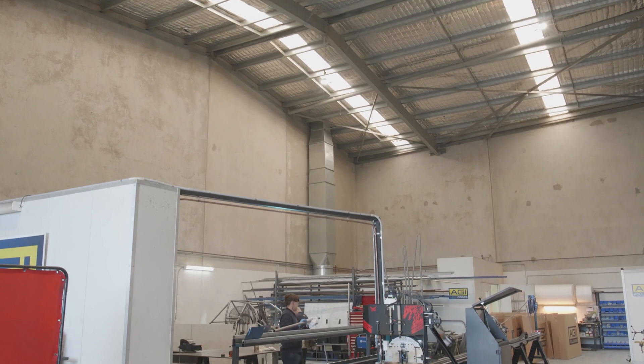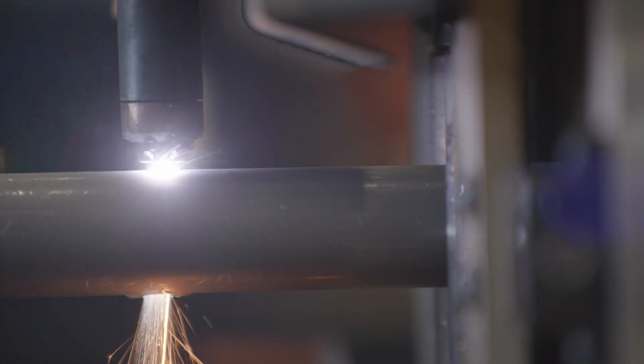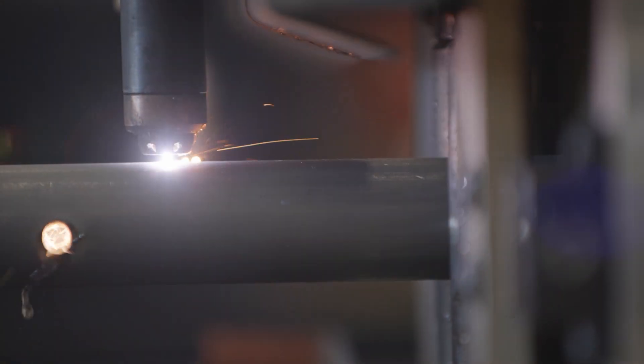I didn't realise this machine was available until I came across one online. We spoke to the guys at World Class and they were there to help us out, so we invested in one of these machines and it's been great ever since.